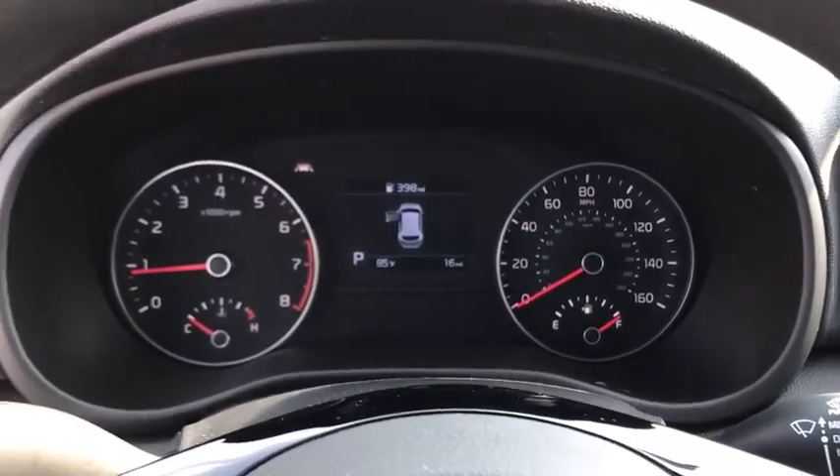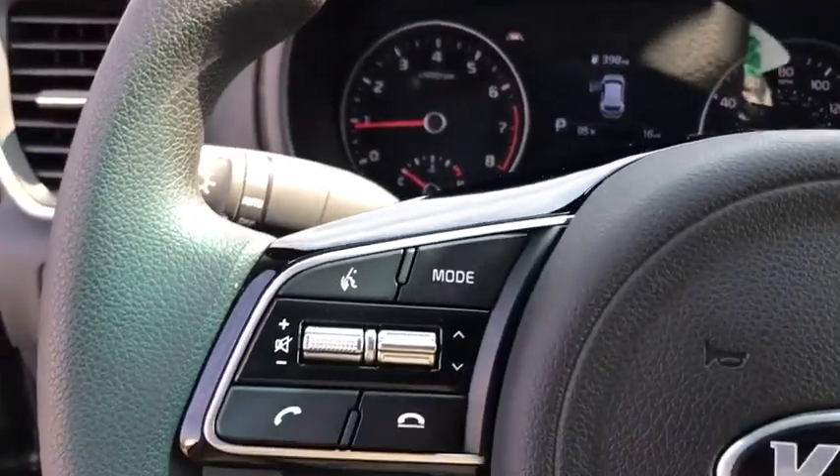Overhead console, panic alarm, remote keyless entry, cloth seat trim, front reading lamp, rear window wiper, driver vanity mirror.